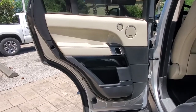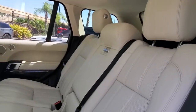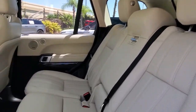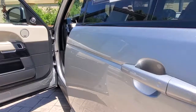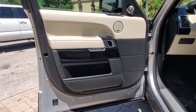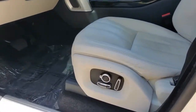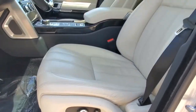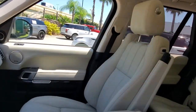Don't miss the opportunity to take this vehicle out for a test drive. Our team will give you an outstanding customer experience. Stop in today. See you soon.